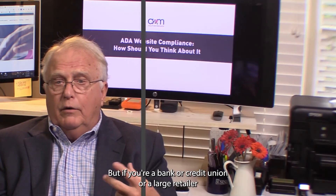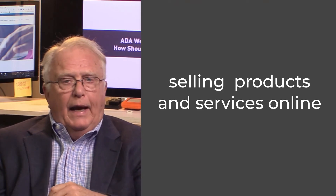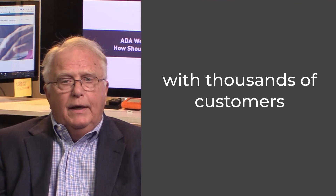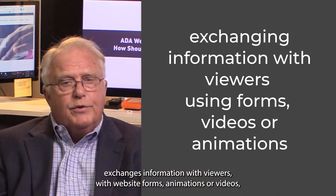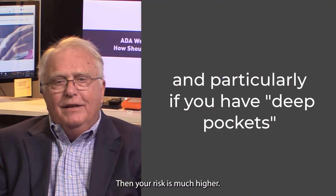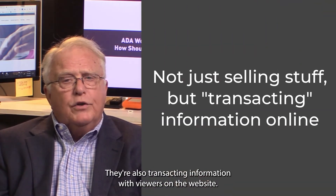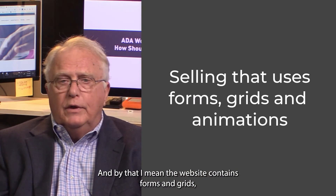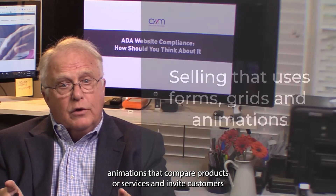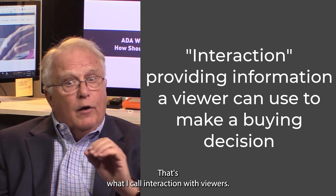But if you're a bank or a credit union or a large retailer or manufacturer that sells products and services online, has maybe thousands if not hundreds of customers, exchanges information with viewers with website forms, animations, or videos — and more particularly if you have deep pockets — then your risk is much higher. Typically, financial institutions, retailers, and others are not just selling stuff online. They're also transacting information with viewers on the website, meaning the website contains forms and grids, animations that compare products or services and invite customers to interact with them. That's what I call interaction with viewers.